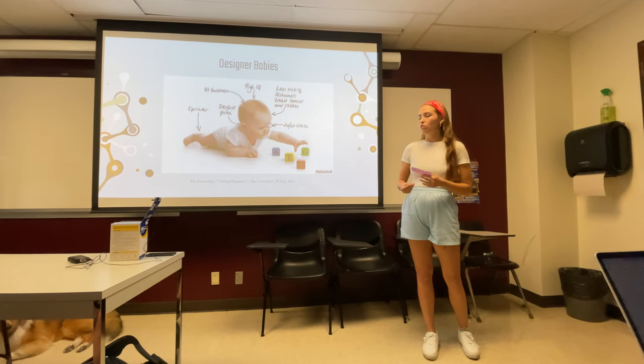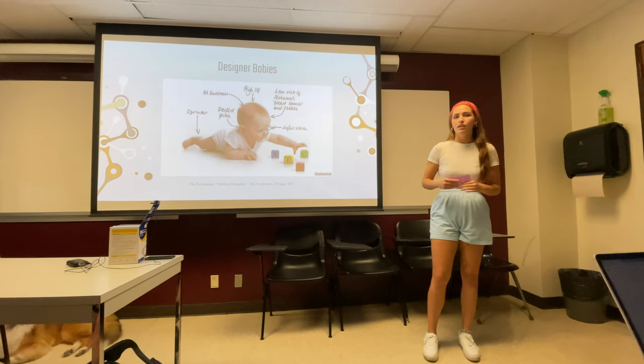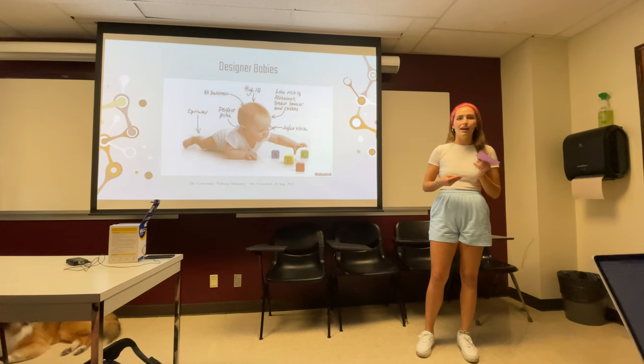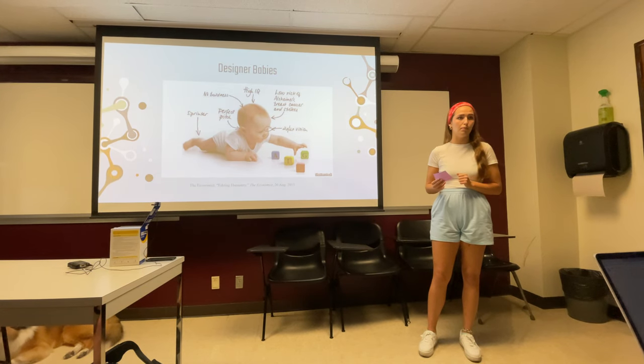Whenever you do this to children, this is known as designer babies. This is where children are modified to have different height, weight, eye color, and hair color — all predetermined by the parents for aesthetic purposes.